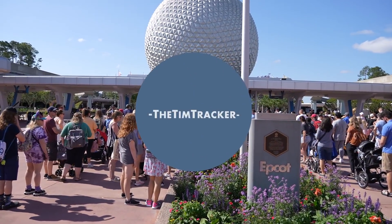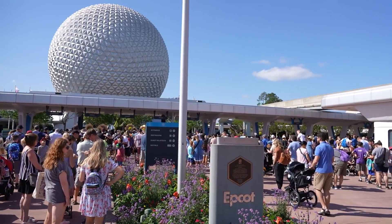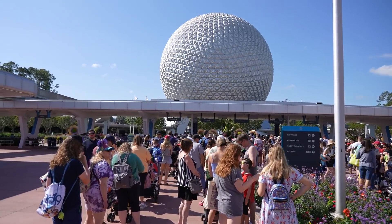Good morning from Epcot Center. It is a busy day here. It is about 10:30 and the park actually opened up at 8:30 this morning. People are still coming right now and it's going to be a real busy day for sure.